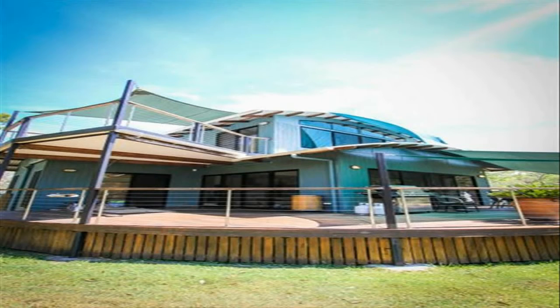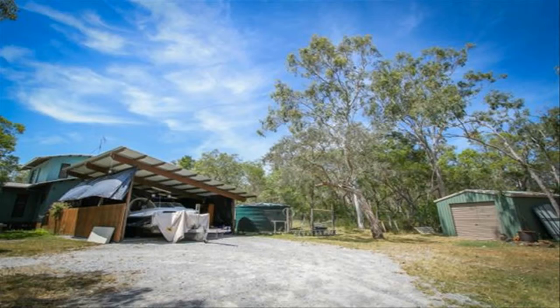Downstairs are two huge bedrooms and a large bathroom, complete with a spa bath beneath a glass atrium.